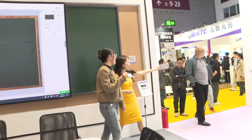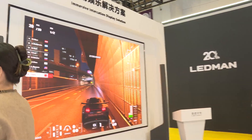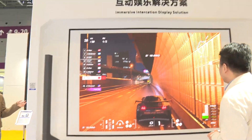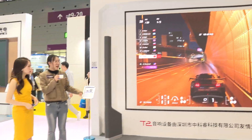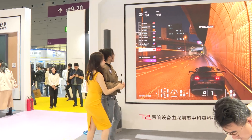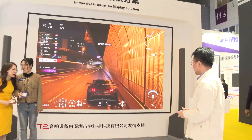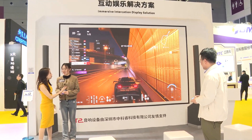Let's go to this one. Oh my God, your showroom is really luxurious and big! This is our immersive interaction display solution. It can be used for some product launches, like games. You can look at the guy who is playing — playing games. I also want to try it and show our audience how much fun playing that game is.